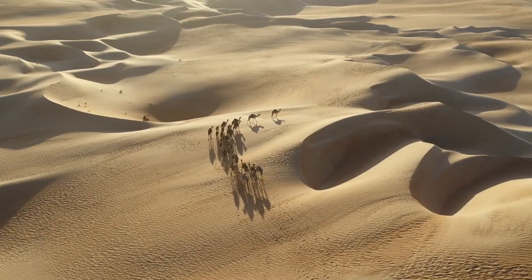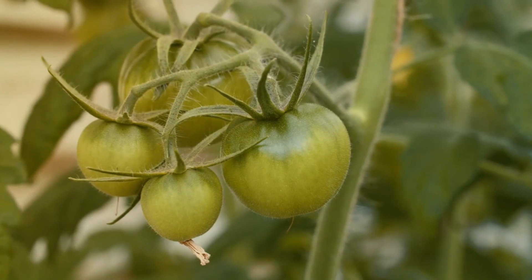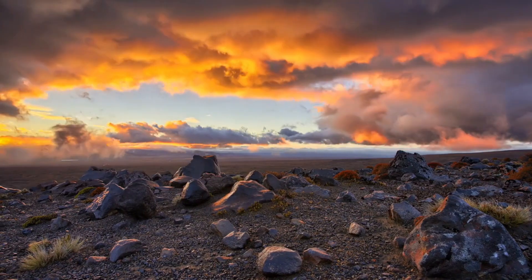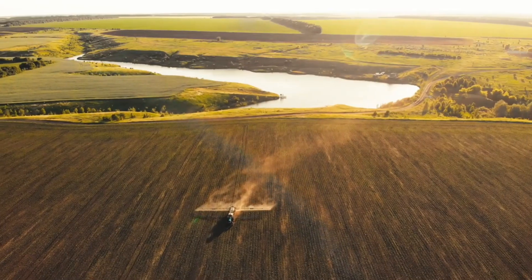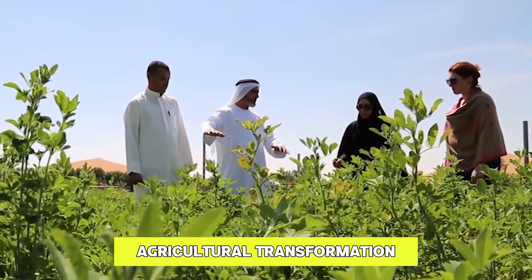When you think of the desert, you don't expect life to be easy. It's hot and dry, so even growing food should be out of the question in usual circumstances. But experts in Saudi Arabia figured out a way. Get ready to learn about the country's famous agricultural transformation.